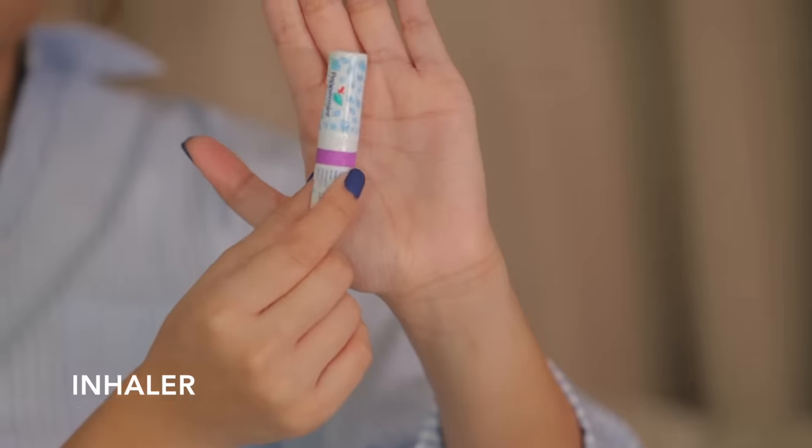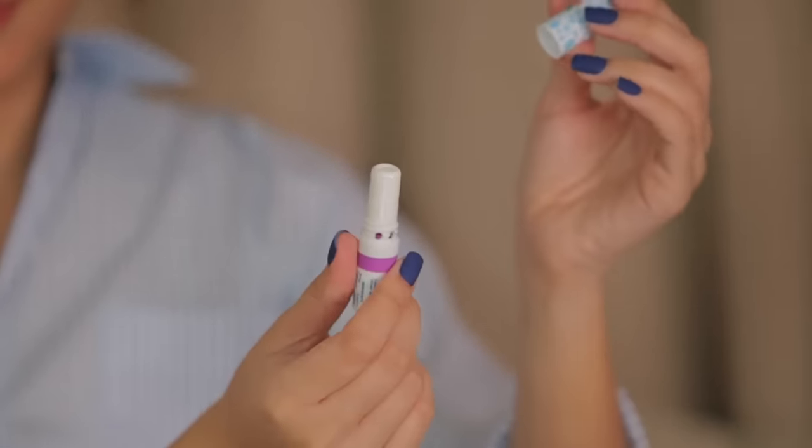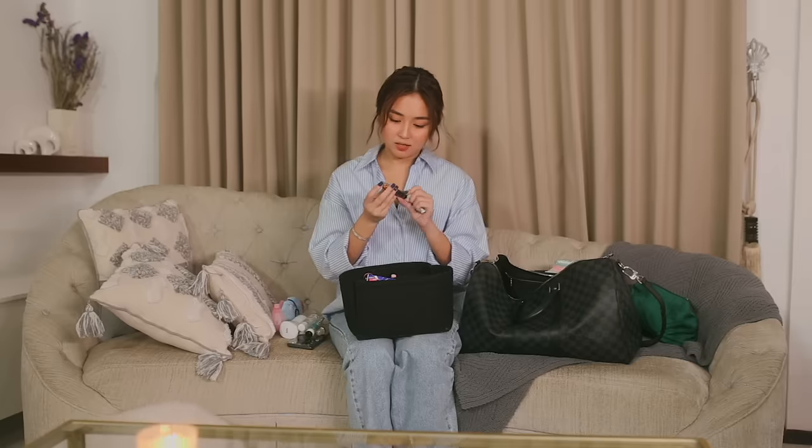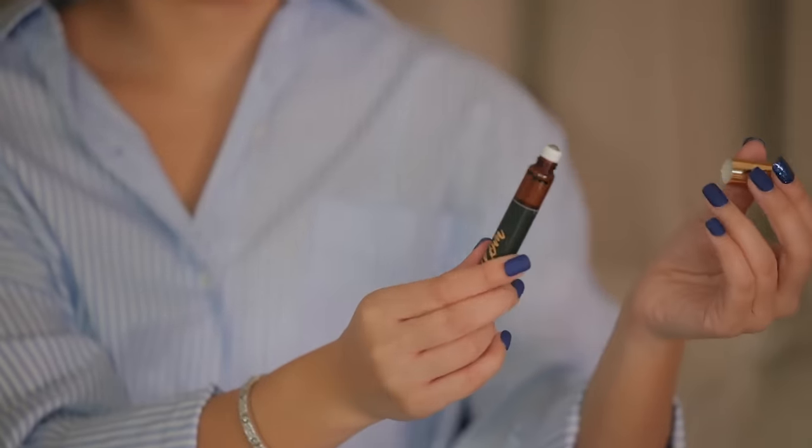Next is an inhaler — favorite namin to ng best friend ko, si Aris. We are obsessed with inhaler. I like to keep this with me para lang pag may sipon ako or anything — bango lang. Next is this oil — this was given to me by my other best friend, Ria, as a birthday gift. So you just put a drop here, rub your hands, and then inhale. I love this — thank you, Ria.